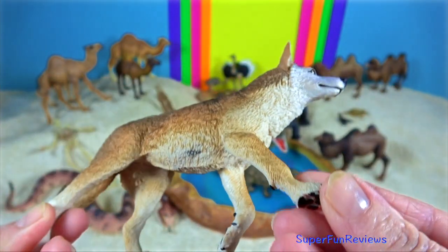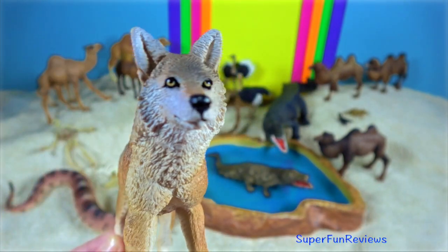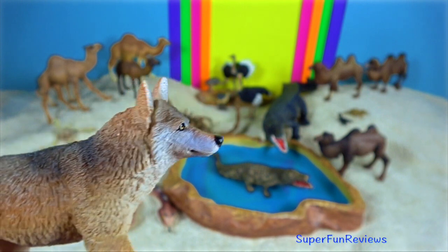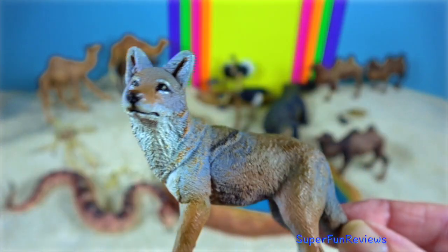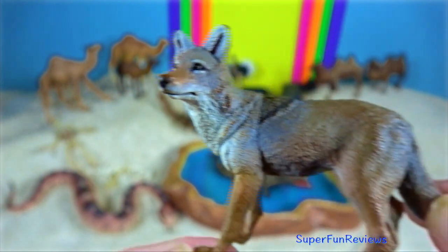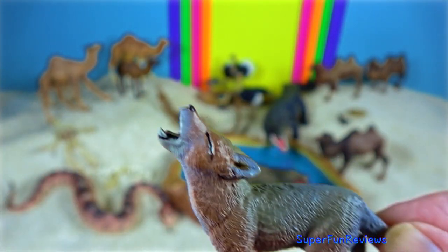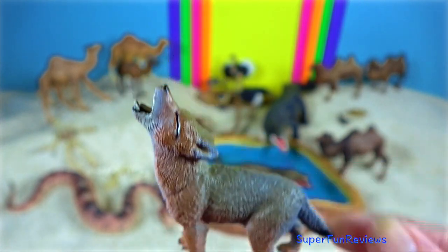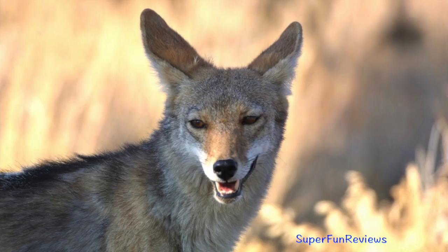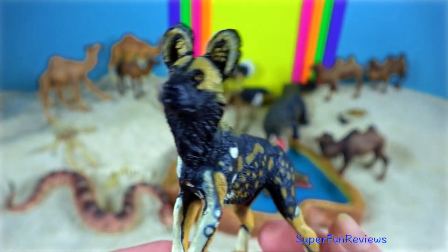Coyotes are well adapted to desert living. Like fennec foxes, they are omnivorous. In a desert environment, they eat rodents, reptiles, insects, and plants. Coyotes live in packs and dig dens to raise their young in the spring. In summer when it's hot, they have short fur to keep cool. In the chilly desert winters, they grow fluffy coats to stay warm.